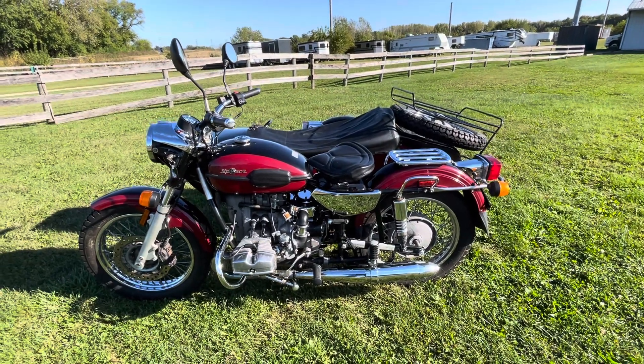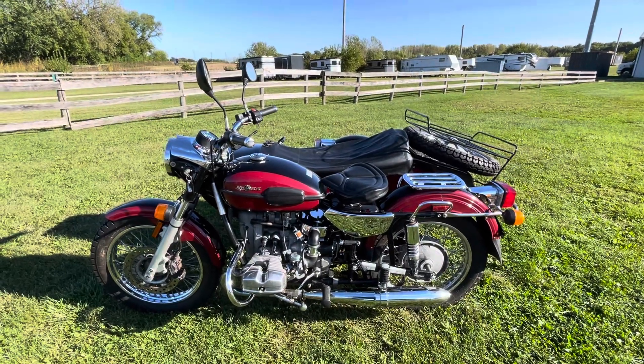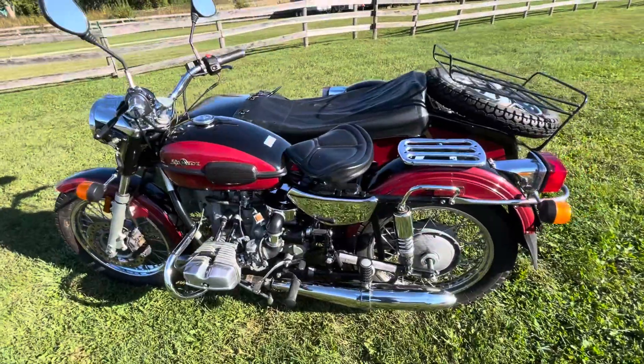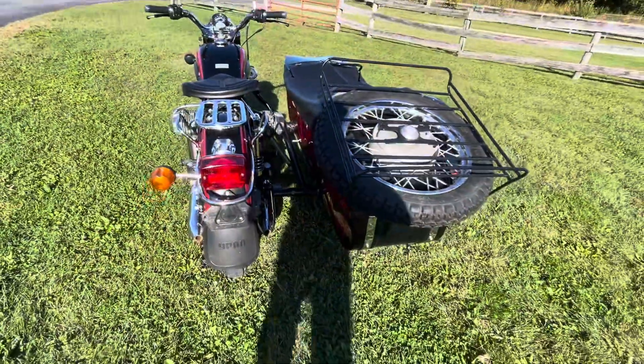Hello, this is Eric here at Randy's Cycle, and we are taking a look at this 2005 Ural Sidecar Motorcycle. This Ural from 2005 is a sidecar, not a two-wheel drive.